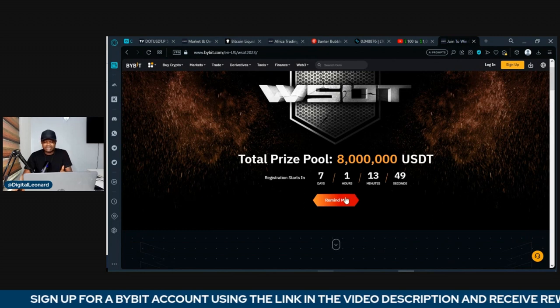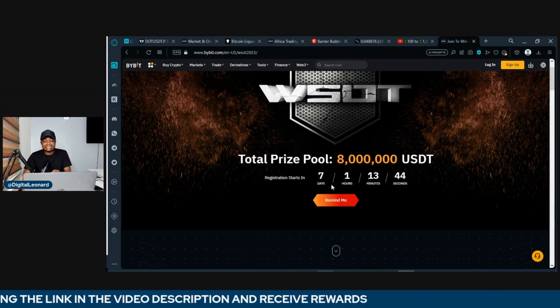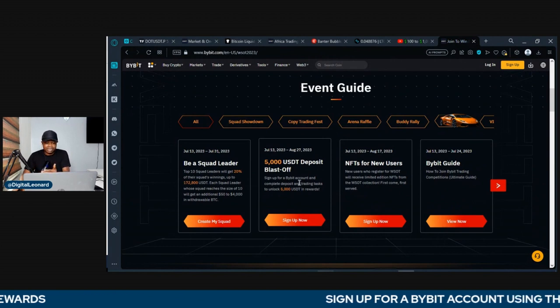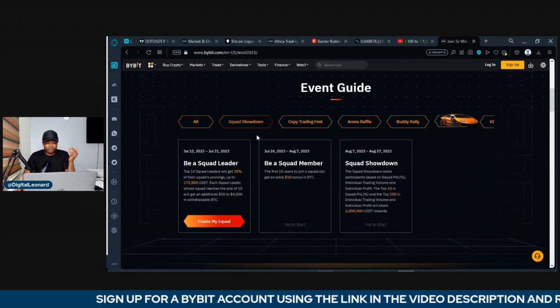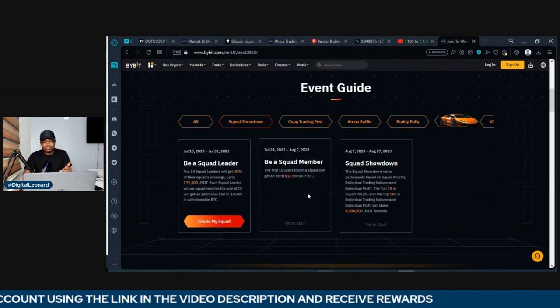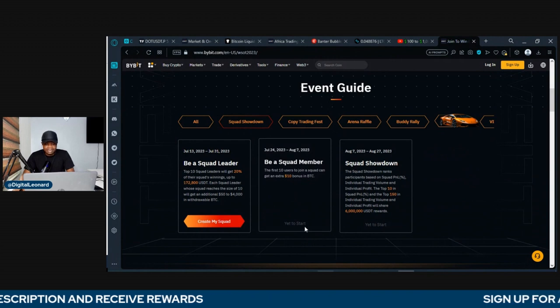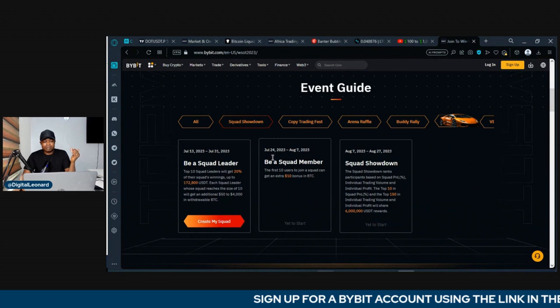Once I share the link, you click join and you are part of the squad. This will begin in seven days from now. The first activity is the squad showdown — you can become a leader or be a squad member. You can start joining the squad from the 24th of July. I'm going to make the links available for you to participate in all of this.